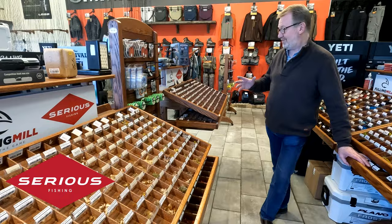We do every range — dry sedges, CDCs, buzzers, lures, and tube flies for the salmon.